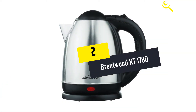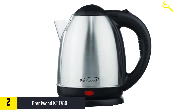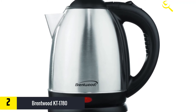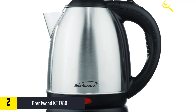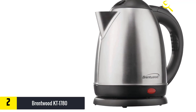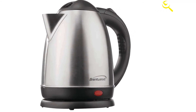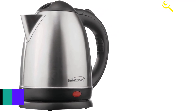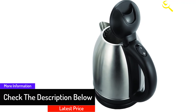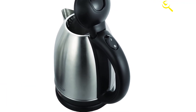At number two we have the Brentwood KT-1780. Kitchen items such as the best air fryers and rice cookers help people cook delicious meals effortlessly, and if you enjoy tea, a quality tea kettle like the Brentwood KT-1780 will also come to your aid. Powered by a 1000-watt electric element, this product works fast and boils water efficiently. Because you do not need a stovetop for it to work, its convenience is admirable.